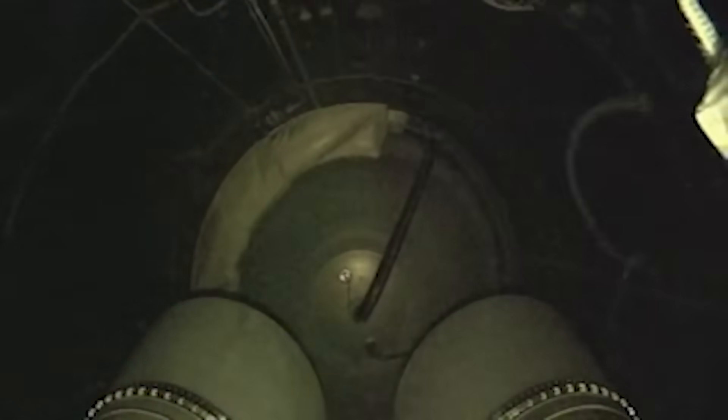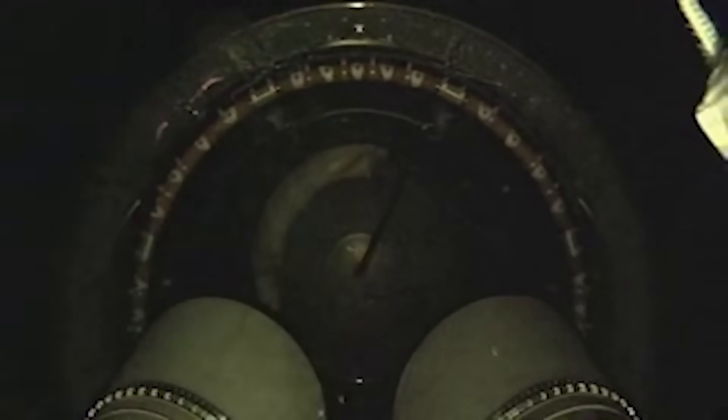Coming up on Vulcan Centaur separation. We have Vulcan Centaur separation, everything looking good, coming up on the Centaur phase. Experiencing a bit of data loss — we've recovered the data. Centaur engines are up and running normally, good steady-state pressure, and we've just jettisoned the payload fairing. Two good break wires.